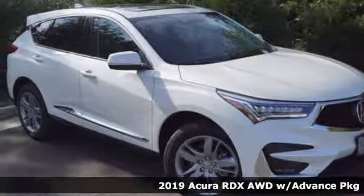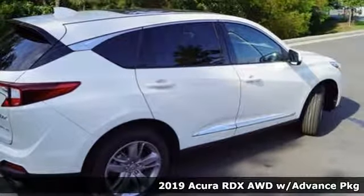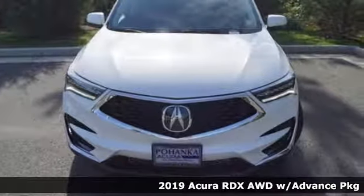Here's a new 2019 Acura RDX. It provides the comfort and luxury of a large SUV with the moves and fuel economy of a small one.